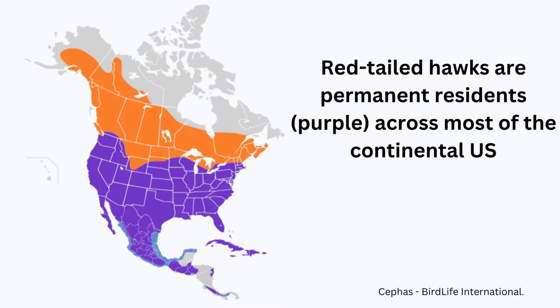Red-tails live across North America. The purple shows permanent residence while the orange is the breeding area. Red-tails prefer wooded areas next to fields but have adapted to using urban roosts such as fence posts and telephone poles. They also do well in suburban parks.